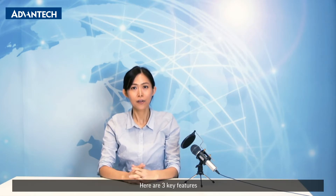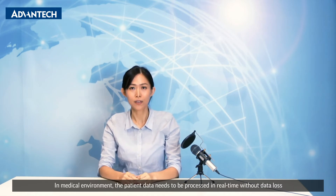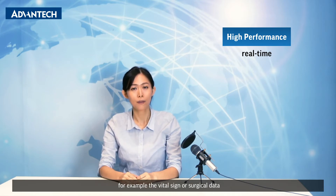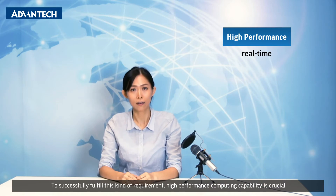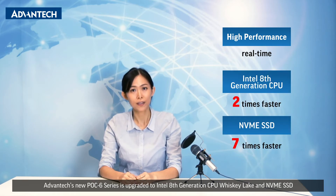How does the new POC empower the medical environment? Here are the three key features. First, high performance. In medical environments, the patient data needs to be processed in real time without data loss — for example, vital sign or surgical data. To successfully fulfill this kind of requirement, high performance computing capability is crucial. Advantech's new POC 6 series is upgraded to Intel 8th generation CPU Whiskey Lake and NVMe SSD.